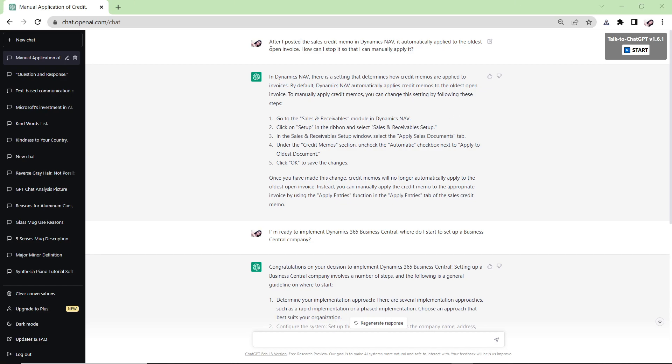The first question is a support scenario: a client posted a sales credit memo in Dynamics NAV or Dynamics 365 Business Central, and after posting it automatically applied to the oldest open sales invoice — how can they stop it? ChatGPT gave an answer, but it was incorrect. It said to go to Sales and Receivable Setup and select 'Apply Sales Documents,' which doesn't exist there at all.